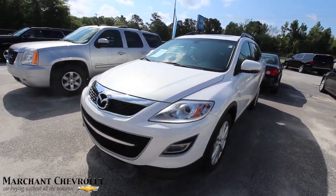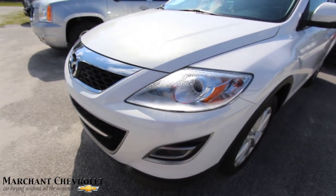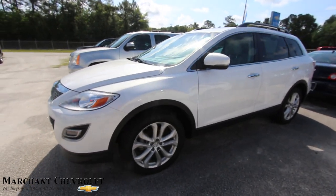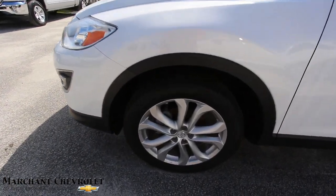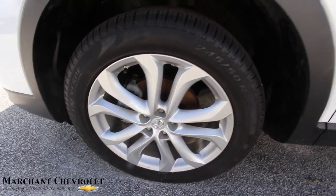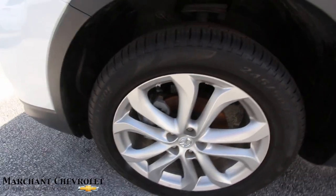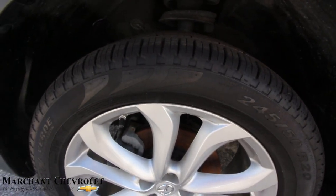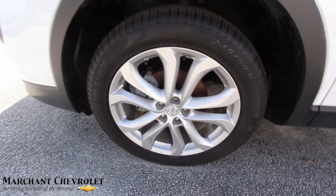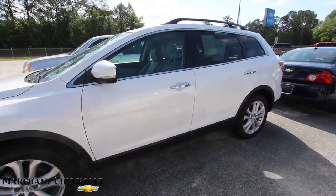Front end is looking good. White's a nice color — keeps it clean, that's for sure. Got some big 20-inch alloy wheels on here with a 245/50 series tire. Tire tread — plenty of it, so you don't have to worry about putting tires on it. A 20-inch wheel looks nice on the CX-9; just makes it sit a little bit nicer, doesn't it?